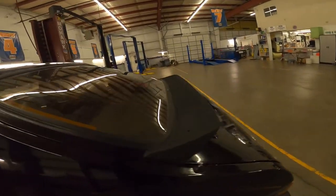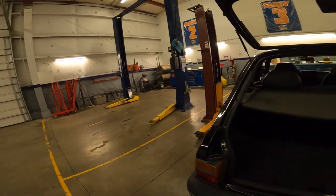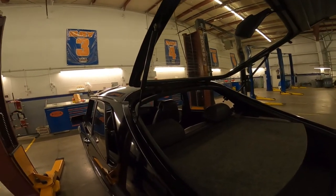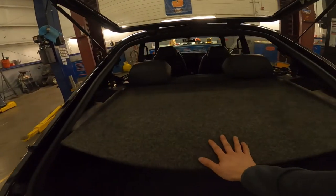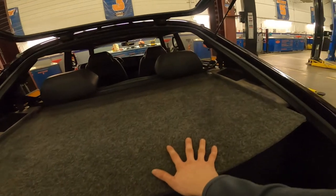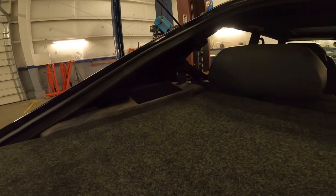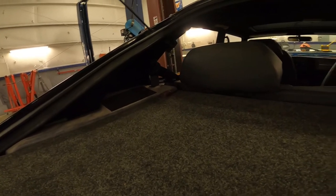I also replaced the gas struts on the trunk support — both were blown when I bought the car, but now the trunk stays up fine. The rear parcel shelf has been recovered in a gray fabric that matches the trunk and came out really well. The panels in the trunk area are pretty sun faded — they're not ripped or anything, so I chose to leave them in place. When driving you don't even see them, but they are sun faded.